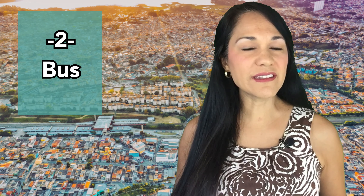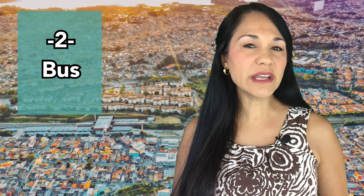The second mode of transportation is bus. There are a couple of Trans Bay buses that are direct from the East Bay to San Francisco, and they can range anywhere from $2 to $14.